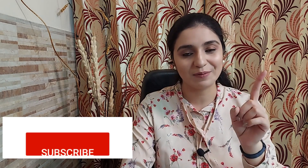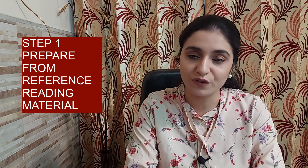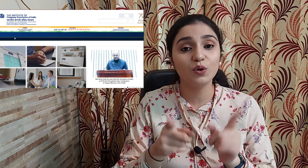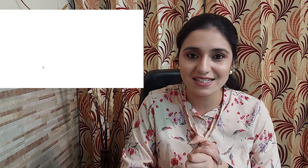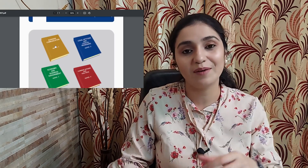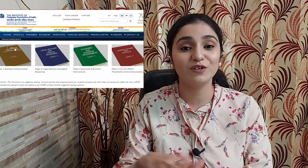Starting with the first step: reference reading material. I receive a lot of comments asking where to study from for CSET. You can easily get the reference reading material on ICSI's website. Google ICSI, click on CSET, and on the left-hand side there is a tab with an option that says 'Reference Reading Material.' Click on that and you get the reference reading material for all four subjects. This is study material issued by ICSI itself and should be the base of your preparation. The first step to clear CSET is to prepare 100% of the reference reading material.